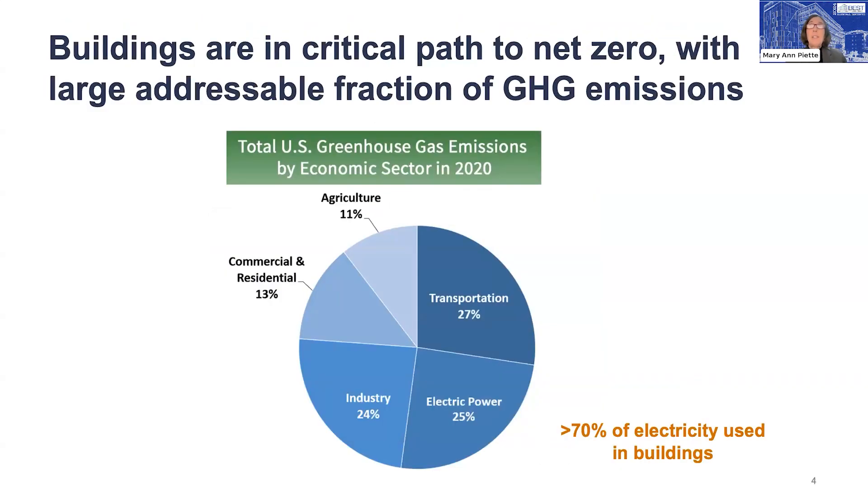Buildings are a big portion of our greenhouse gas emissions. There are sectors here: the transportation sector, which historically consumes fossil fuels; industry; electric power; and then 13% in commercial and residential, and 11% in agriculture. That 13% is from fossil fuels — water heating, space heating, and cooking are the primary uses of fossil fuel in commercial and residential buildings. When we look at electric power, we see 25%, and that's from fossil fuel electricity. Most of the electric grid today serves buildings.